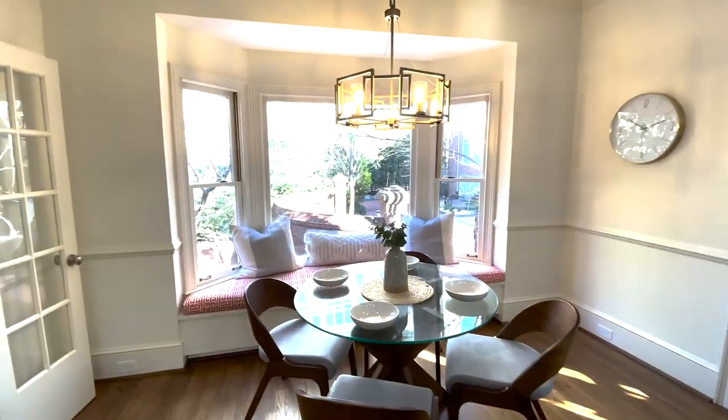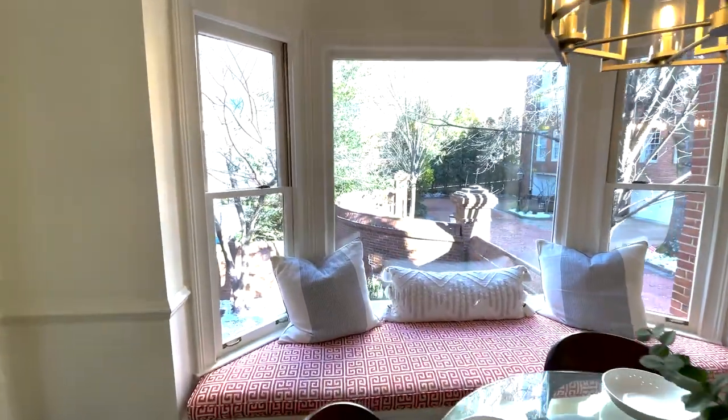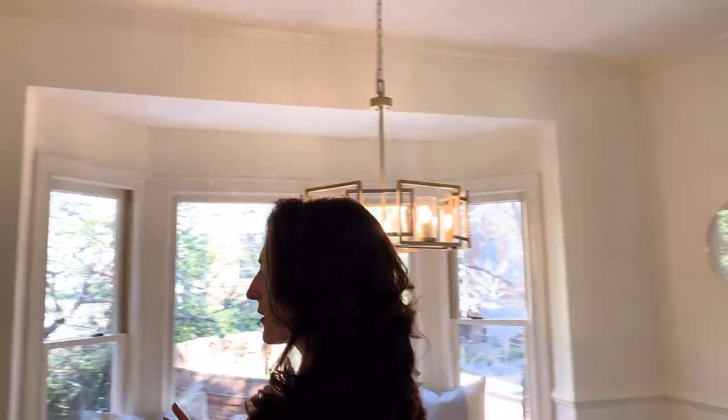Over here we have an incredible breakfast nook. I think this window seat is fantastic for getting up in the morning, reading the newspaper, having your coffee — it's very peaceful overlooking your backyard. There's another Juliet balcony here as well.